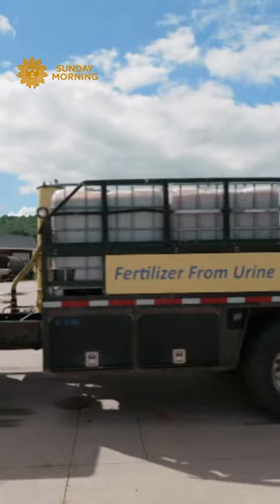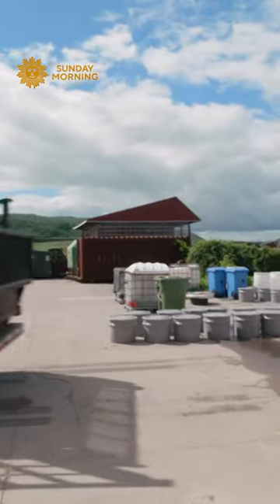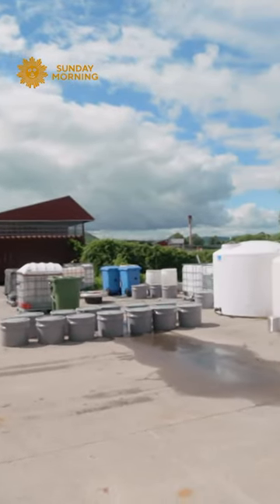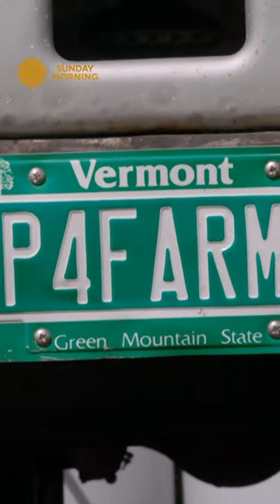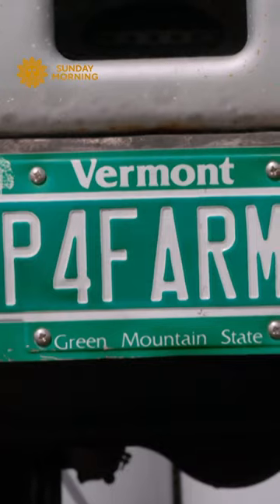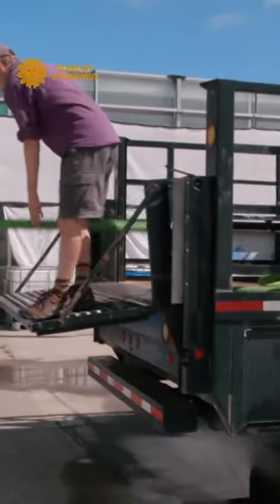Arthur Davis transfers the clean urine from the huge storage tanks to his truck's containers, around 1,000 gallons — actually about four tons — at a time. On his big yellow truck with the custom license plate, Davis oversees the entire collection and distribution process.